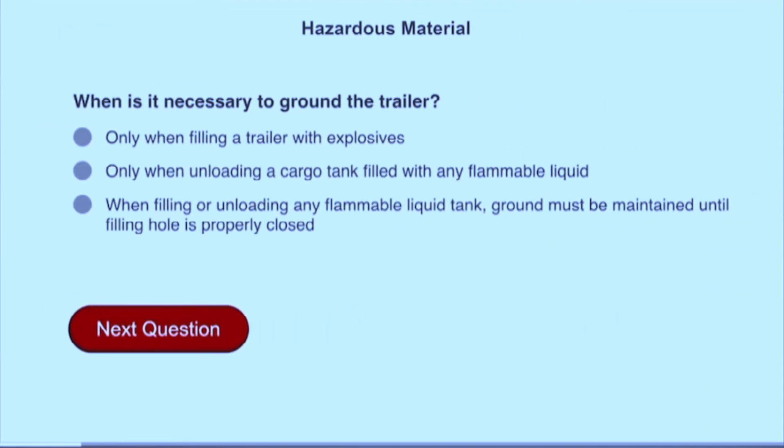When is it necessary to ground the trailer? When filling or unloading any flammable liquid tank, ground must be maintained until the filling hole is properly closed.